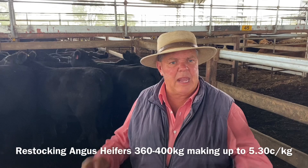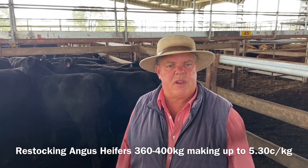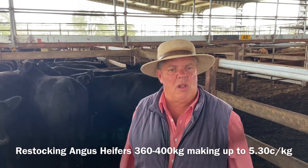The heifers here, sort of big enough to join — around 360 to 400 kilos — they made up to $5.50 today.